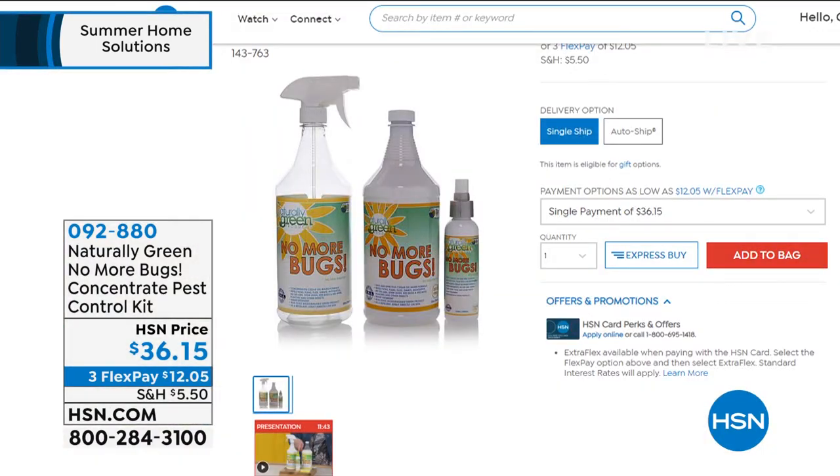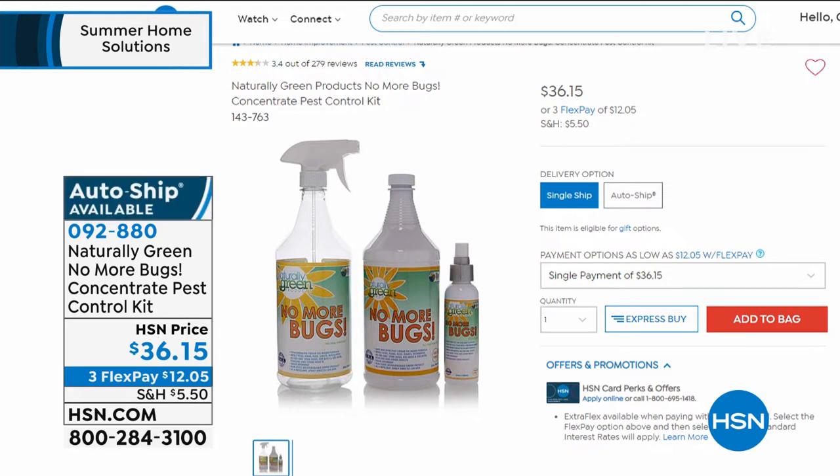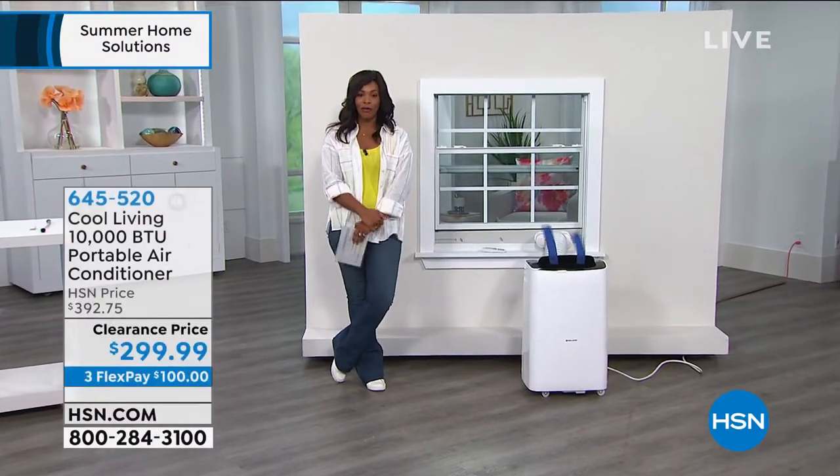You can use it on your upholstery, your chairs, your floors, around your plants, your mattresses, in your luggage and suitcases. You're getting the bottle of concentrate, which makes two gallons of the product, plus an empty mixing bottle and a travel-size bottle you can take anywhere. We've got it on auto ship and will give you the full presentation a little bit later in the hour.